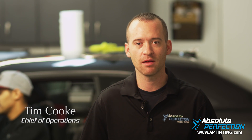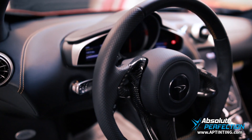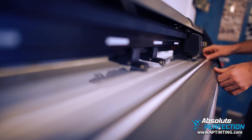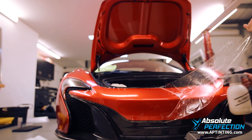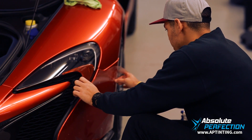We recently wrapped up working on a McLaren 650s — a gorgeous car. The color was a very bright, vibrant orange-ish red. The gentleman desperately wanted to protect that paint; it was one of the reasons he bought the car, really stood out to him, so the value of that for him was extreme.